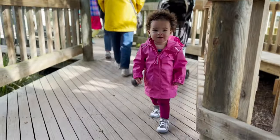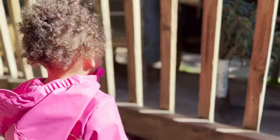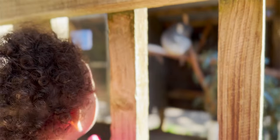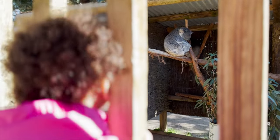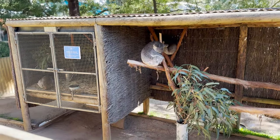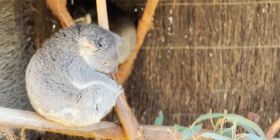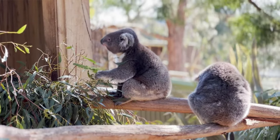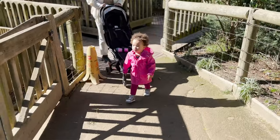Cece, come here! You ready to see some more animals? Cece, do you see the koala up there? You see him? Koalas are also native to Australia and nocturnal. Koalas can sleep 18 hours a day. And they're herbivores — they really only eat eucalyptus leaves. Cece, let's go!